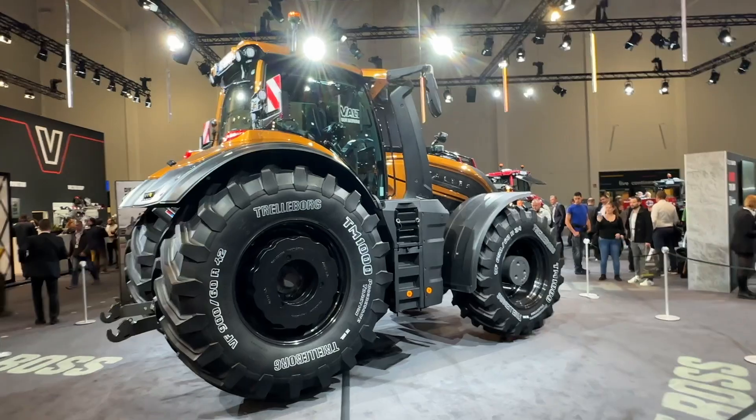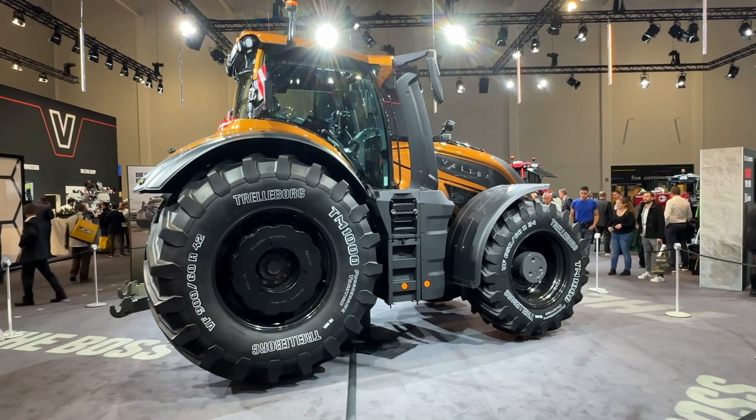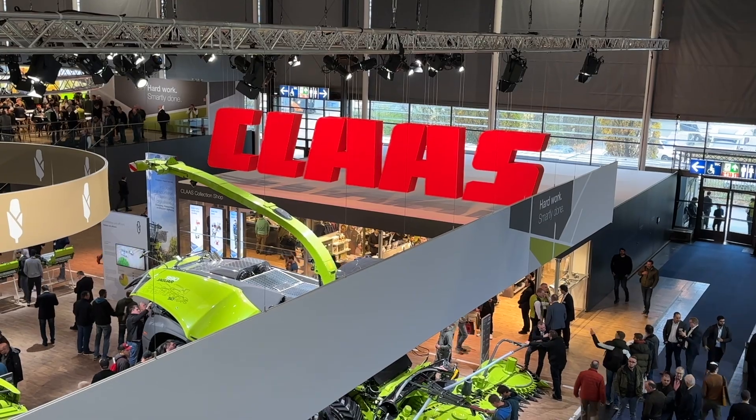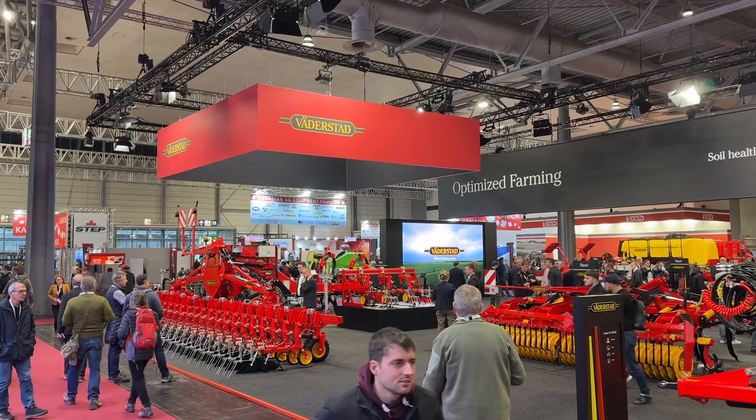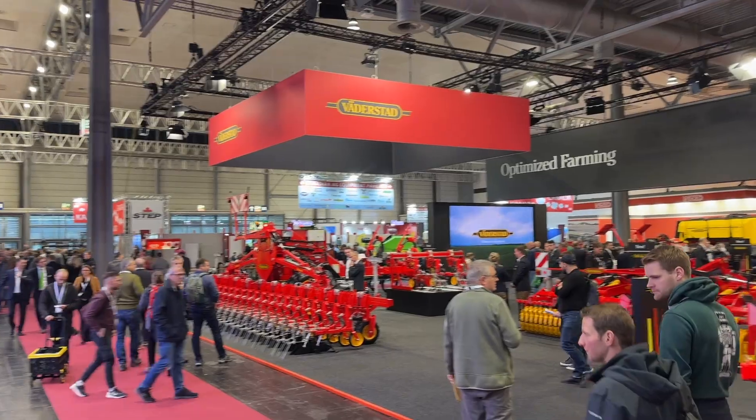Agritechnica is Disney World for machinery nerds. It's a huge agricultural event that occurs every two years in Hanover in Germany and it's the biggest agricultural machinery show there is. Every manufacturer will be there — you name it. If it's tractors, implements, software increasingly these days, they'll have a presence at Agritechnica. It's a huge site where it is.